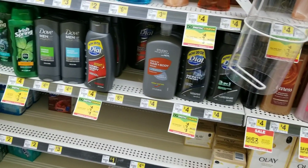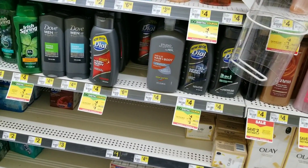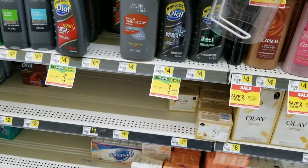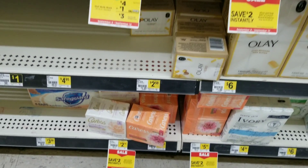Right now I am at Dollar General. I had to come here to pick up some grocery items, but I'm going to do maybe two deals. Someone was telling me about a Caress deal — I don't understand it because everybody keeps saying it's a two-off-a-six and I don't have a two-off-a-six.